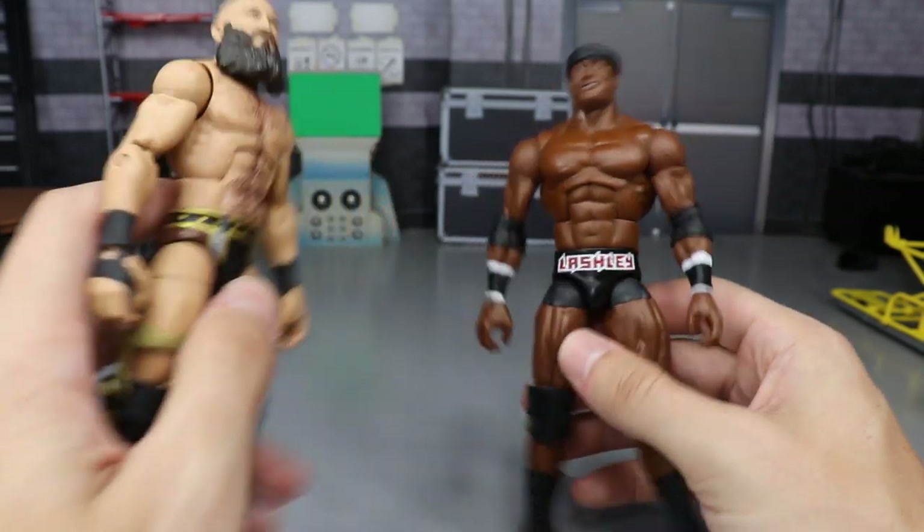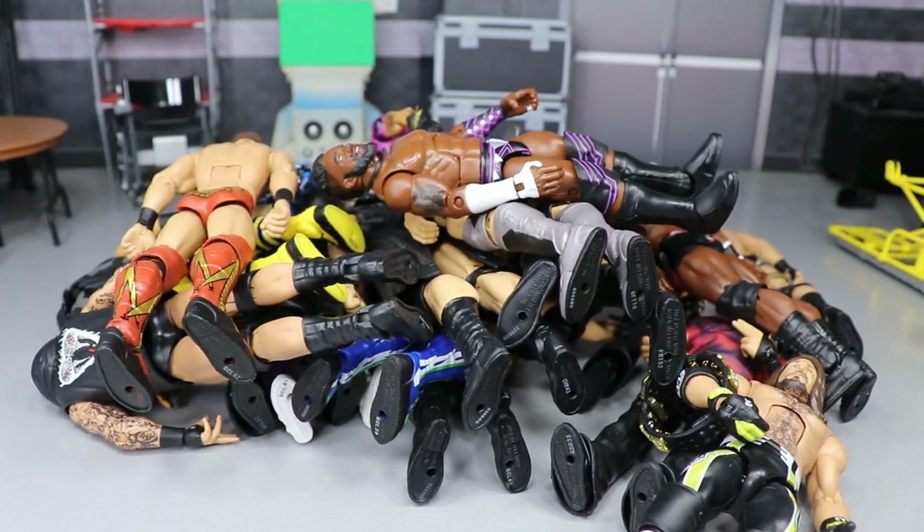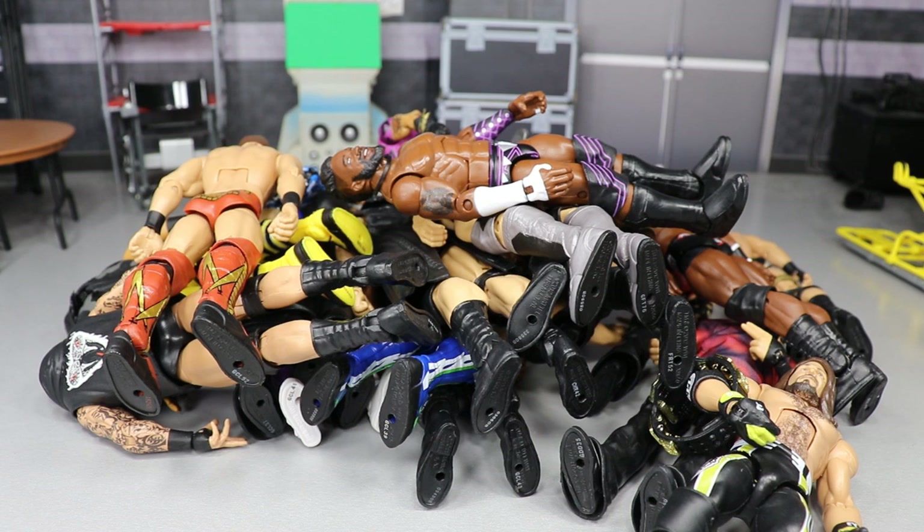That is it for the best figures of 2019 thus far! I've got a huge pile right here — I didn't count them, so let me know down in the comments. I tried not to include every single figure because not every figure can be the best. If I left off any figures you feel should have been included, please let me know in the comments below. We will remake this video in a few months to cover the best figures of the full year. Thanks for watching — subscribe for more epic WWE figure videos, and follow me on Instagram and Twitter at MDToys!